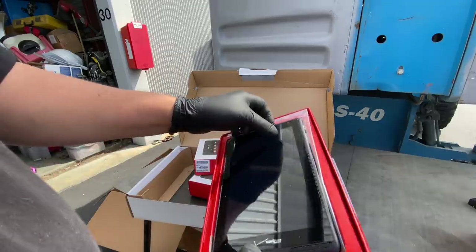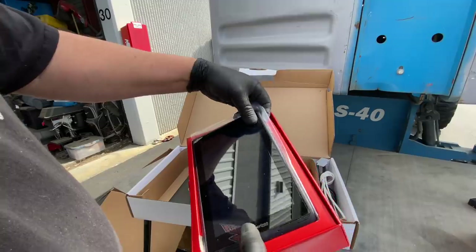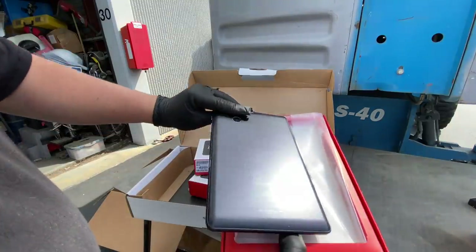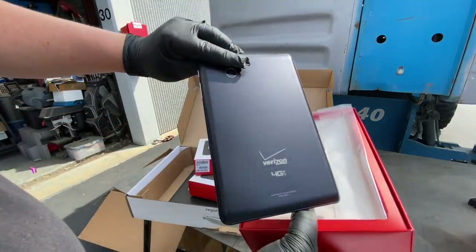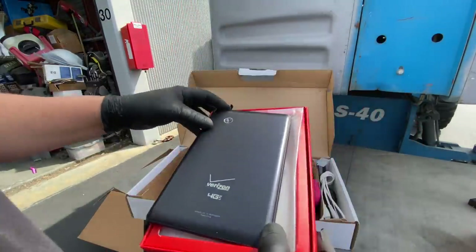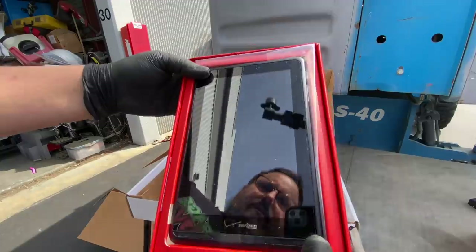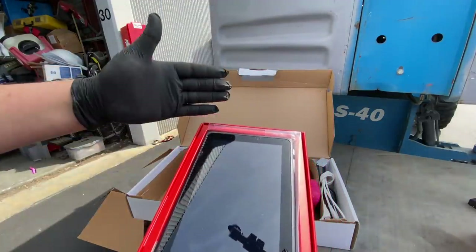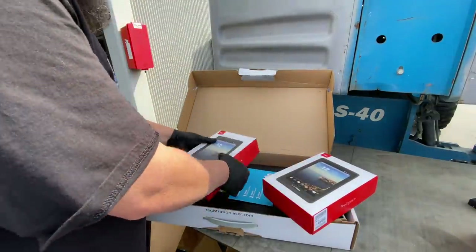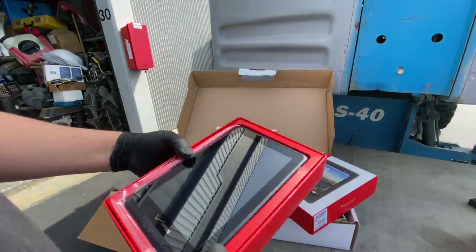We find two tablets right away! Our videos don't normally start out this exciting — usually we find a bunch of garbage first. Model QMV7B — I don't know what that is, probably a Google OS one, but it looks new with barely any wear, no scratches. That's great. There's another one — the screen is beautiful on these.